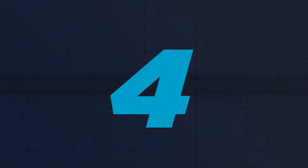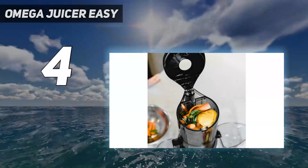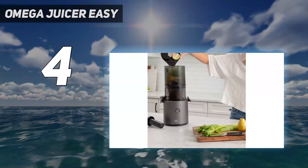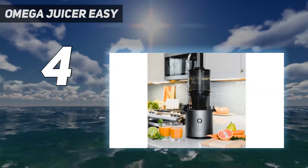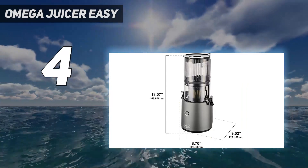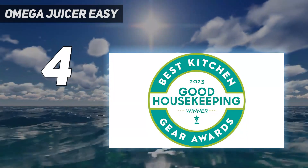Coming in at number 4: the Omega Juicer Easy. The Omega Cold Press Juicer, a recent addition to the Omega lineup, streamlines batch juicing for meal prep. It boasts an extra-large hopper accommodating a generous 68 ounces of produce with minimal preparation required, allowing users to load it with an assortment of fruits and vegetables and enabling the juicer to self-feed.